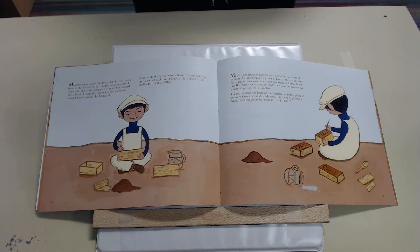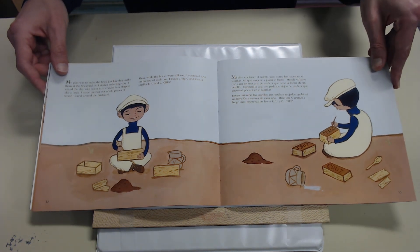Mi plan era hacer el ladrillo justo como los hacen en el ladrillar, así que empecé a juntar el barro. Mezclé el barro con agua en una caja de madera que tiene la forma de un ladrillo. Construí la caja con pedazos viejos de madera que encontré por ahí en el ladrillar. Luego, mientras los ladrillos aún estaban mojados, grabé el nombre Cruz encima de cada uno. Hice una C grande y luego más pequeñas las letras R, U, y Z — Cruz.